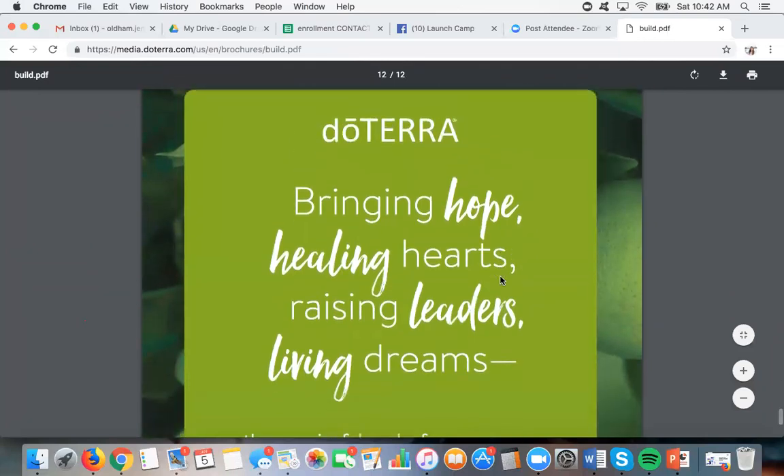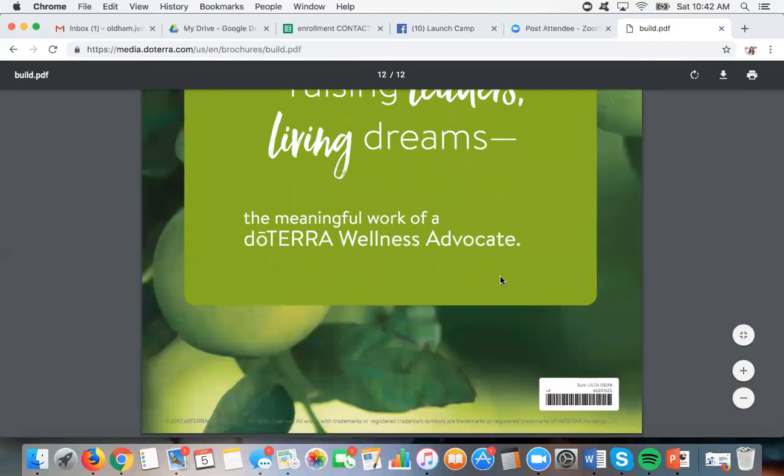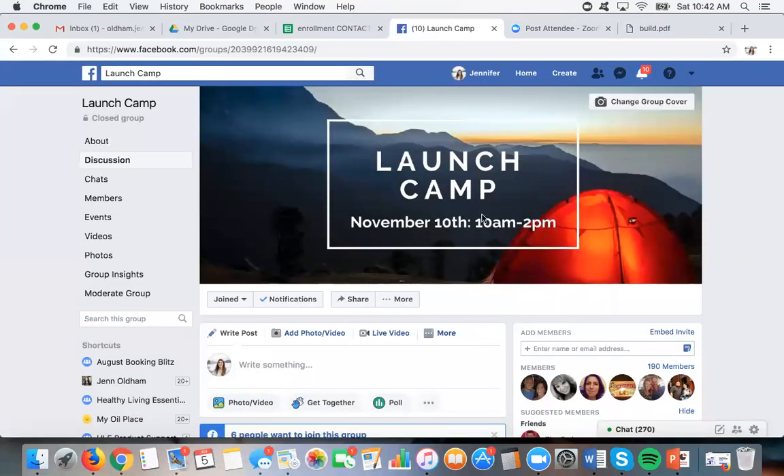I love this last quote: doTERRA — bringing hope, healing hearts, raising leaders, living dreams — the meaningful work of a wellness advocate. I totally wholeheartedly believe that. Before I open it up to questions, if you are not a member of Launch Camp, it always posts when the next one is. The next one will be January 12th from 12 to 3 mountain time. After that, this group will turn into a support group for those just starting out, up until probably silver. We'll do a weekly call covering weekly topics, and it'll be a support group for those who want more support and don't want to feel like they're doing this alone.